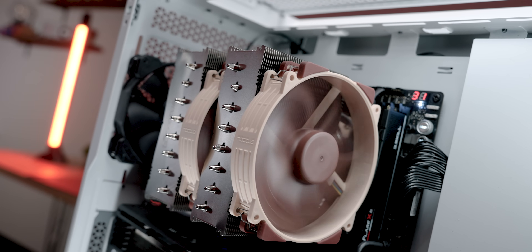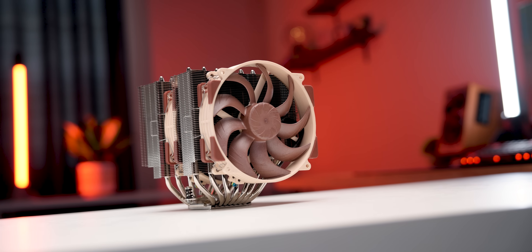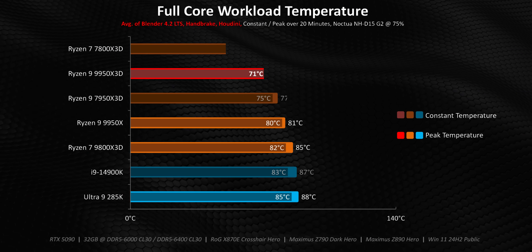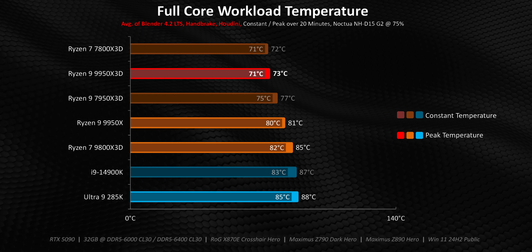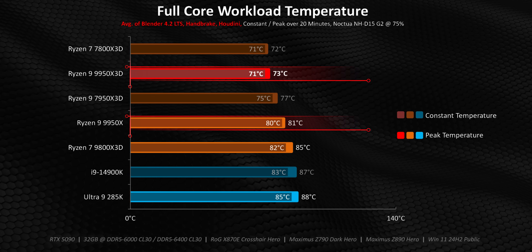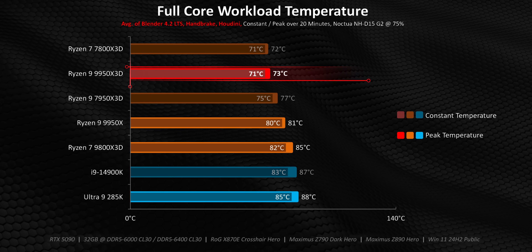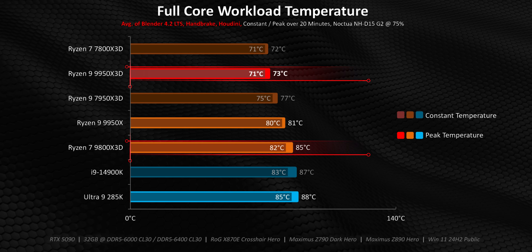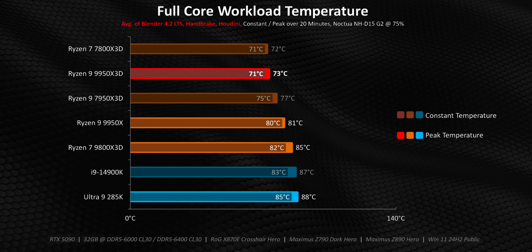Before going into temperature testing, all of our temperature testing is done with more realistic scenarios — with a Noctua D15 G2 in the standard configuration. We needed to rerun this test a bunch of times just to make sure the numbers were right. Despite drawing the exact same power as a vanilla 9950X, the X3D version actually runs a whole lot cooler. This could be down to sample-to-sample variance, but because of the huge gap and the fact that this CPU runs cooler than even the 9800X3D, I'm willing to bet AMD is binning some of their best cores for these chips — the ones that run cool while delivering optimal frequencies.